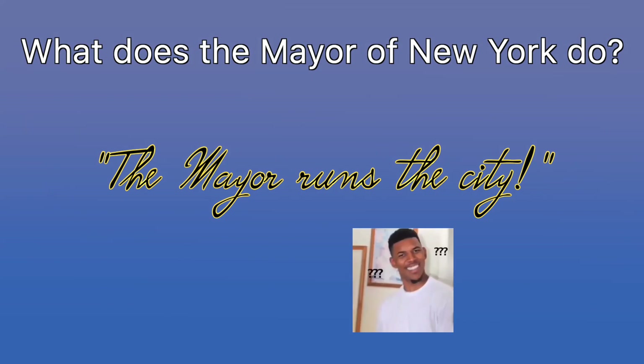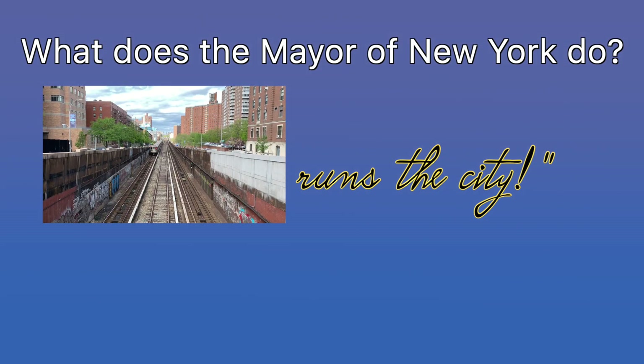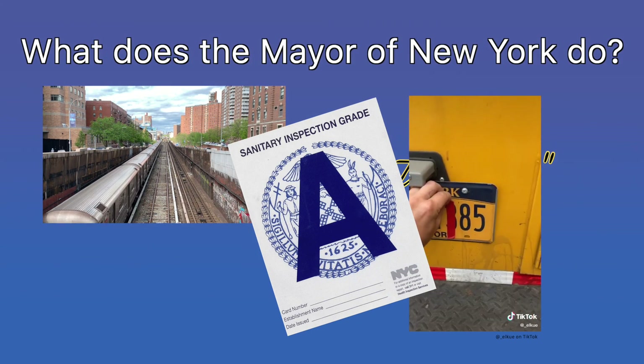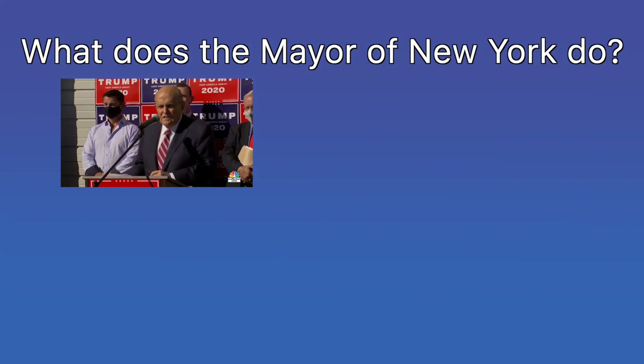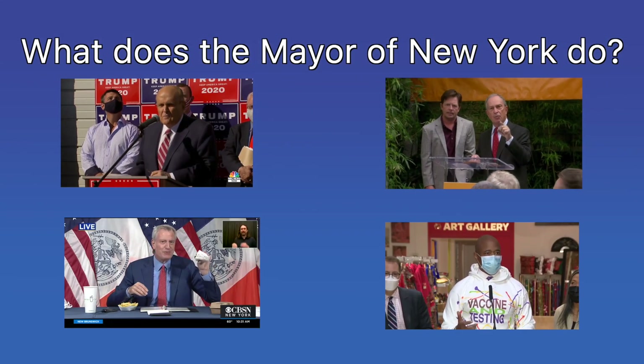There are a lot of things that are required to run New York City, most of which the mayor does not do. Like, when was the last time you saw the mayor driving a train, or inspecting a restaurant's kitchen, or obscuring the license plate on a city vehicle to escape tickets? Although mayors of New York City are usually well recognized, not enough people know about the actual responsibilities of the position.